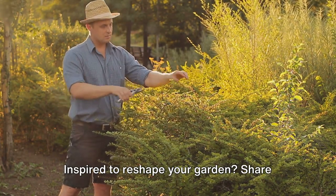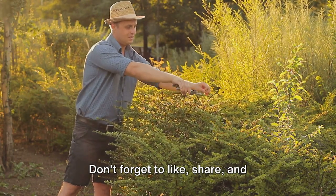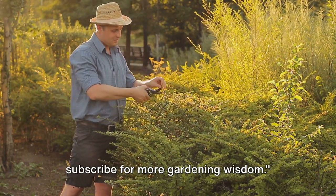Inspired to reshape your garden? Share your pruning success stories in the comments below. Don't forget to like, share, and subscribe for more gardening wisdom.